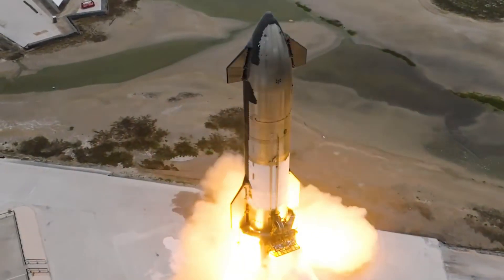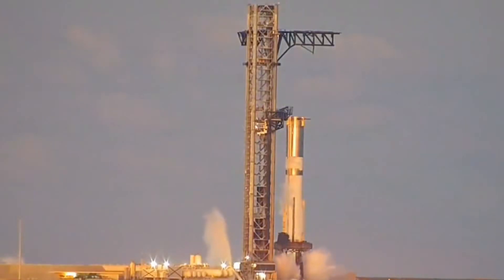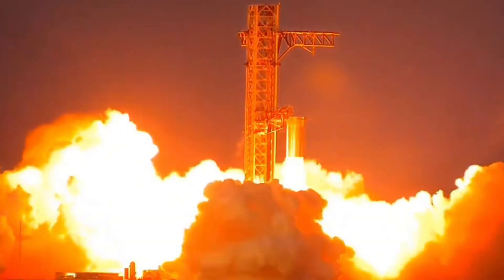Looking at the numbers reveals just how remarkable the Raptor is. Its chamber pressure has reached 270 bar, breaking records previously held by the RD-180. That's like having the weight of three kilometers of ocean bearing down on every square inch.